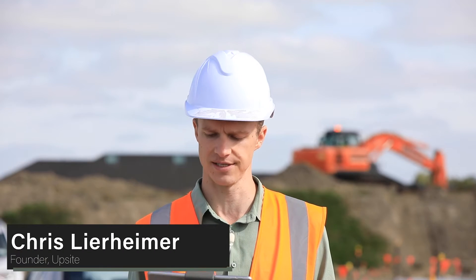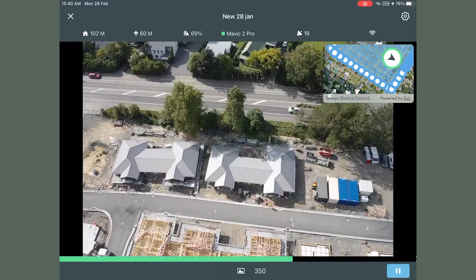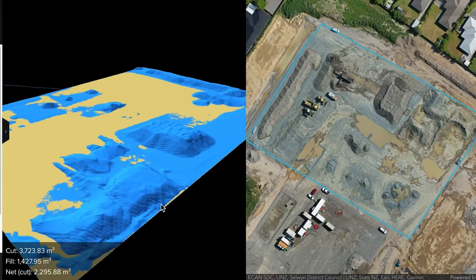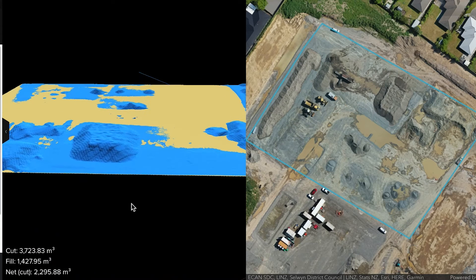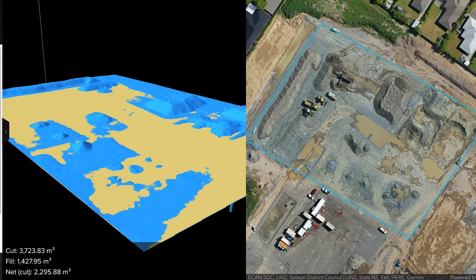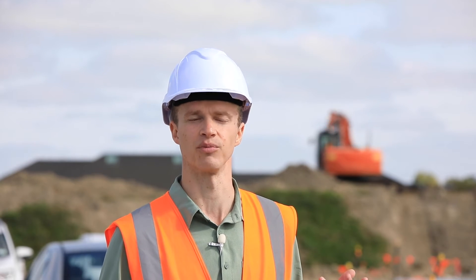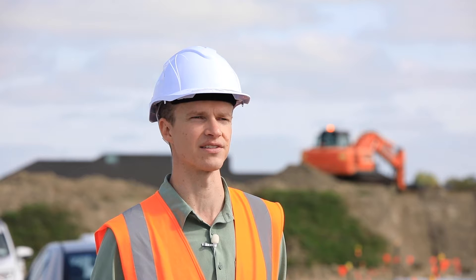What we're going to be doing today is using a drone to create a 3D map and model of this job site that the team can access online. They'll use that to calculate the stockpile quantities on the north end of the site. We'll also be able to overlay a PDF drawing of the curb and gutter they'll be pouring tomorrow, and the site engineer will use that for a quality assurance check later this afternoon when the model is done processing.